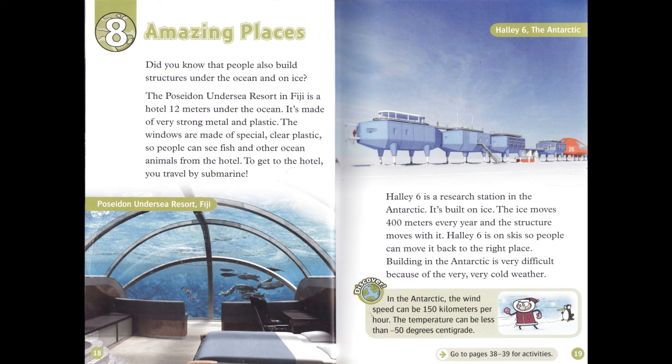Chapter 8: Amazing Places. Did you know that people also build structures under the ocean and on ice? The Poseidon Undersea Resort in Fiji is a hotel 12 meters under the ocean. It's made of very strong metal and plastic. The windows are made of special clear plastic so people can see fish and other ocean animals from the hotel. To get to the hotel, you travel by submarine.